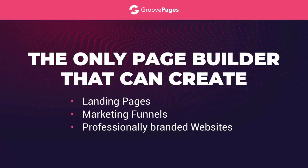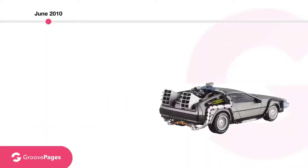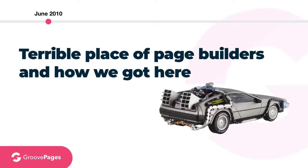But don't take my word for it — you'll just have to see it to believe it. But I'm getting a little ahead of myself here, so let's set the date for June 2010, hop in the DeLorean, and jump back in time to talk about the current terrible place of page builders and how we got here.